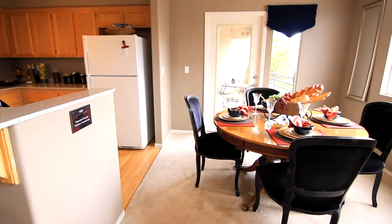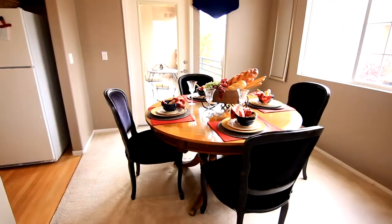Experience the ambiance in this dining area, well-suited to host your next great dinner party.